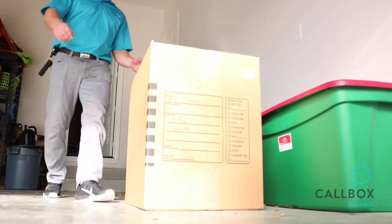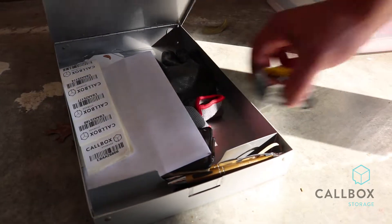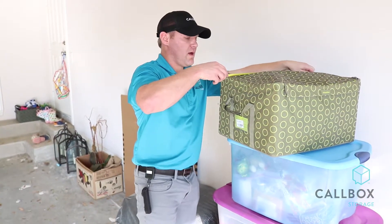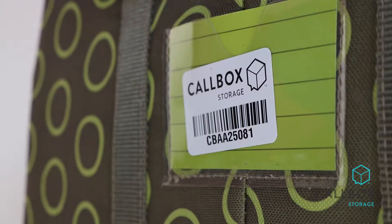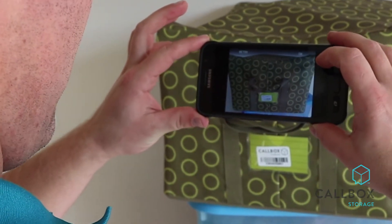By coming to an individual's house, business, or existing storage facility, we pick up their stuff, we photo inventory their stuff, we barcode their stuff, and ultimately take it back and then provide a full online dashboard for the customer. So it's seamless to the customer, and it gives them the opportunity to get the items back as they need it.